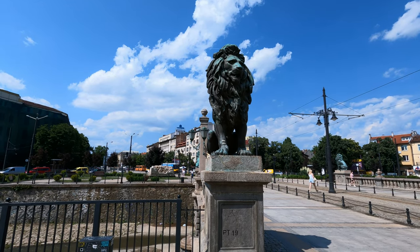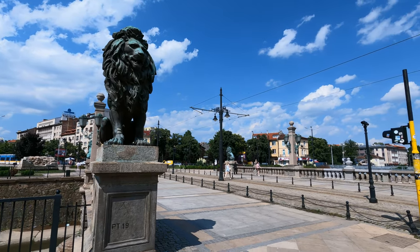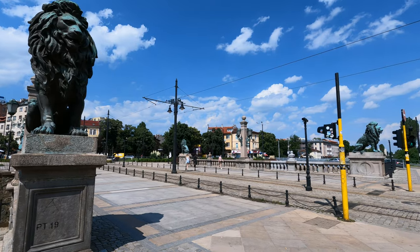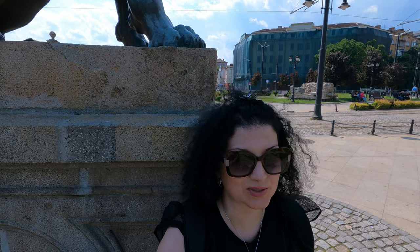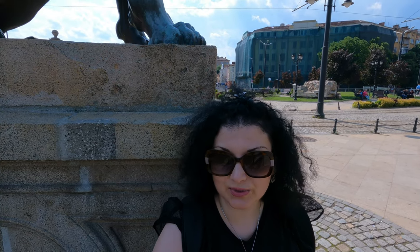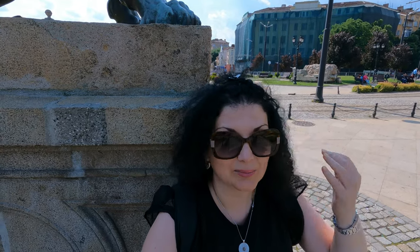The bridge was built in 1891 by the Czech architect Vaclav Prosek. I'm hiding in the shade of the lion because it's very hot. So this is the Lion's Bridge. I think it's a very nice bridge, not only because I love cats, but also because it was built on a spot where there used to be a Roman bridge and you can still see the ruins from that old bridge.